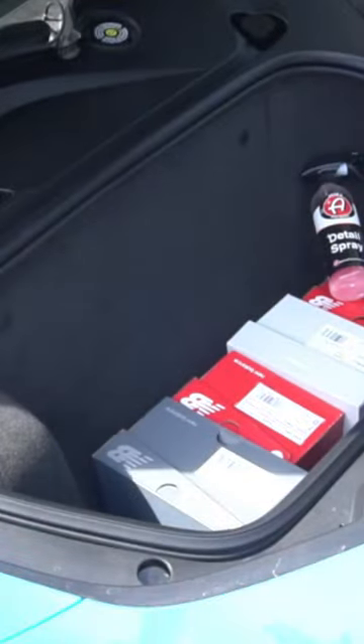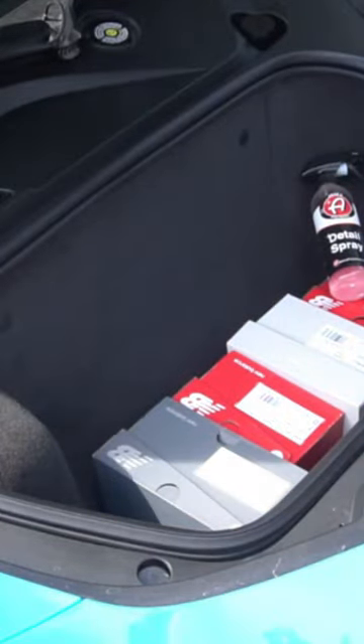Inside the C8's frunk, you can very easily and very comfortably fit no less than four pairs of New Balance shoes and detail spray for going to cars and coffee.